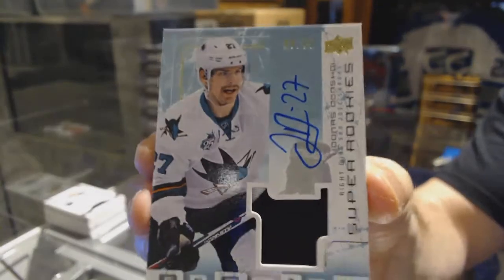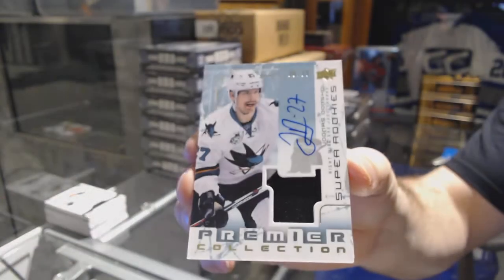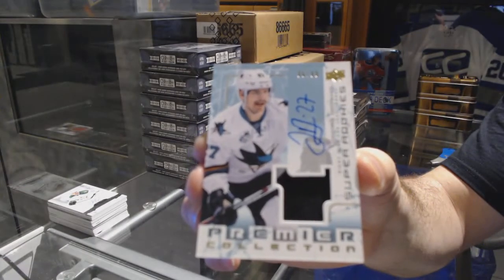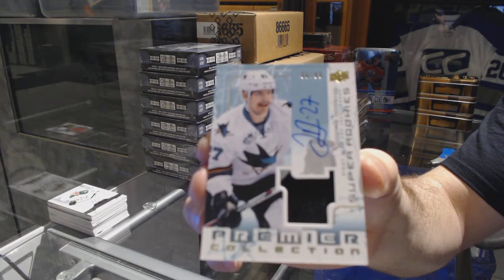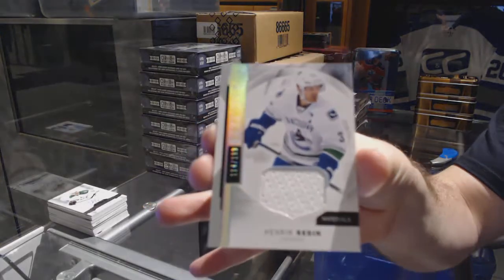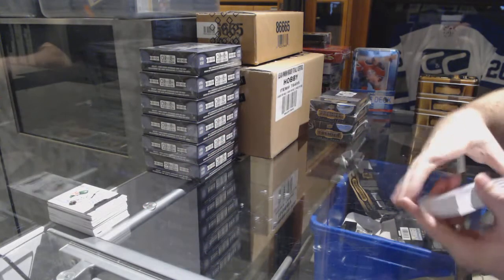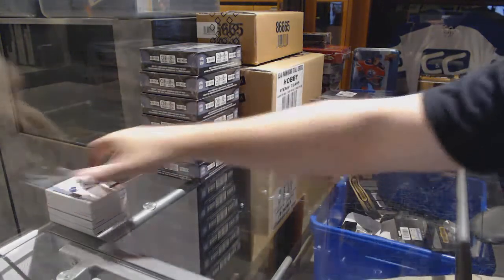For the Sharks: Dan Skoy, /99. And a base jersey, /199, Henrik Sedin for the Vancouver Canucks. Yeah, Chicago is doing — well, Chicago things.